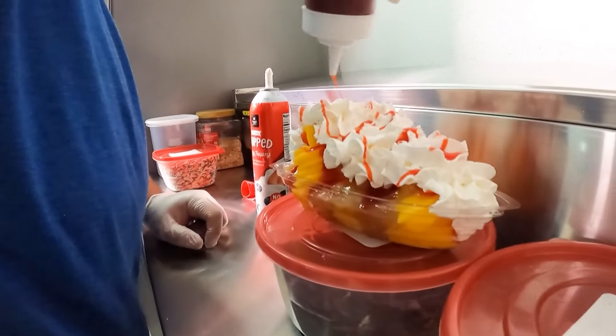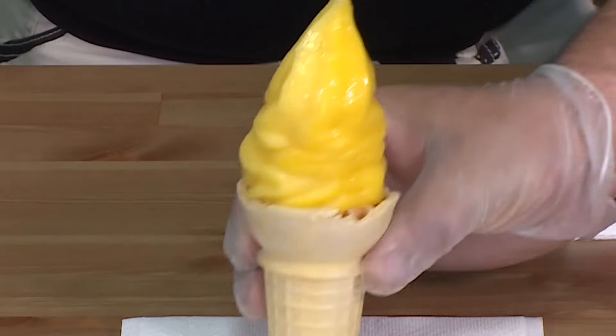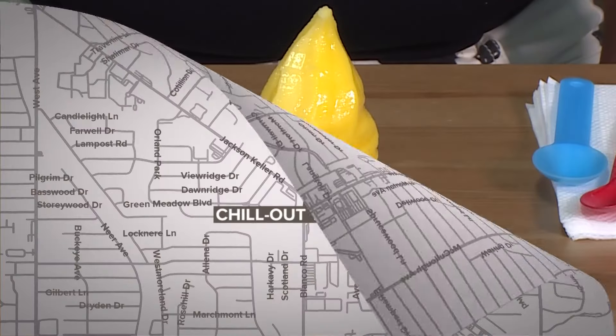Miraculously avoiding a brain freeze, Simone Simpson, Neighborhood Eats. Wow, that's a lot of sugar, Simone. If you want to live on the edge and make up your own flavor, you can head out there. Chill Out Tasty Treats is located at 5525 Blanco Road, Suite 111, here in San Antonio. They also offer 10% off for military and first responders every day.